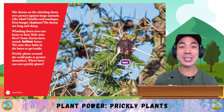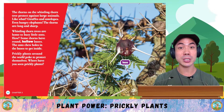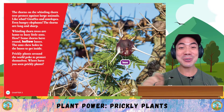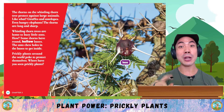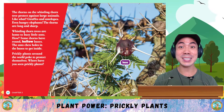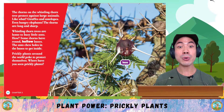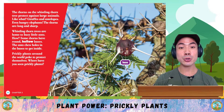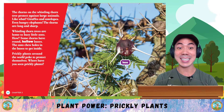The thorns on a whistling thorn tree protect against large animals like giraffes, antelopes, and even hungry elephants. The thorns are long and sharp. Whistling thorn trees are home to busy little ants. Some thorns have round hollow bases, and the ants chew holes in the bases to get inside.